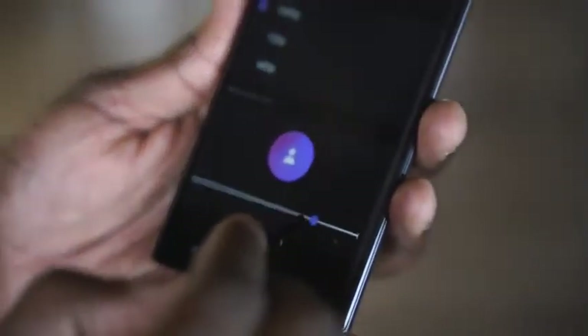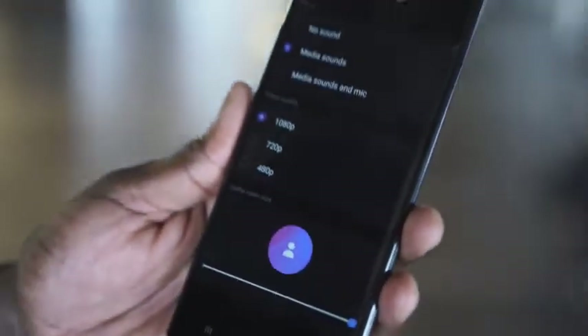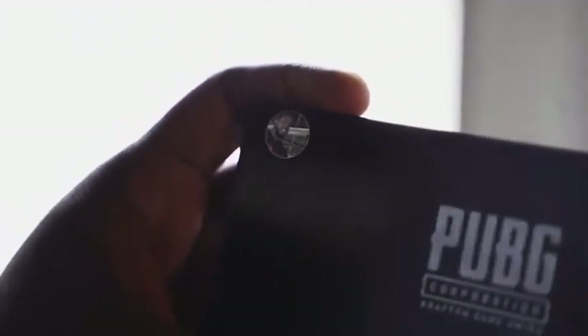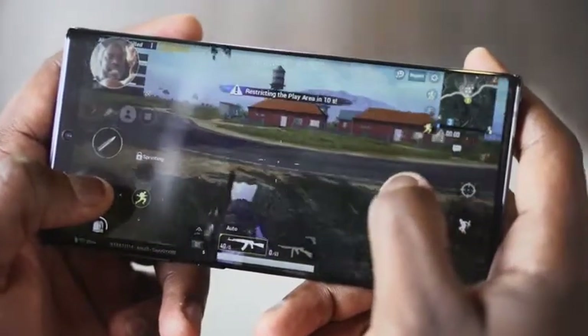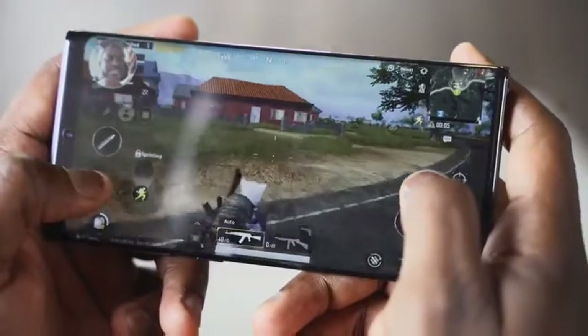Another cool feature on this is the screen recording. You're going to say other devices have screen recording — but this is different with the Galaxy Note 10+, because you can record your gameplay up to 1080p, and you can record your mic while talking in front of that front-facing camera, capturing your face while you're gaming as well. What I loved about it is that the device didn't heat up when doing those two tasks simultaneously while gaming.